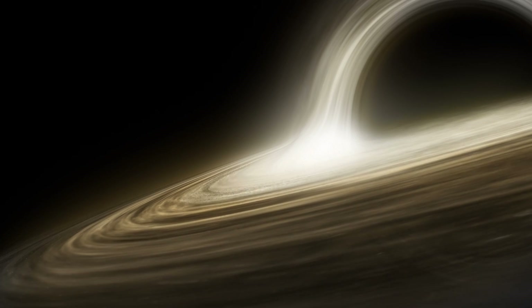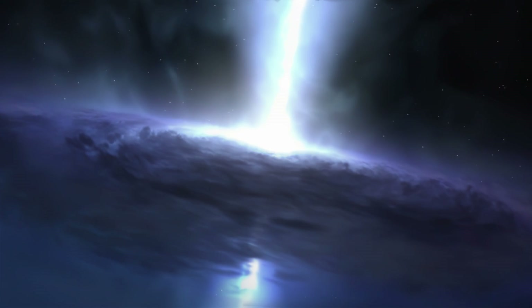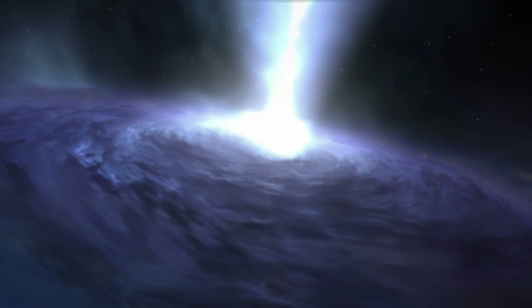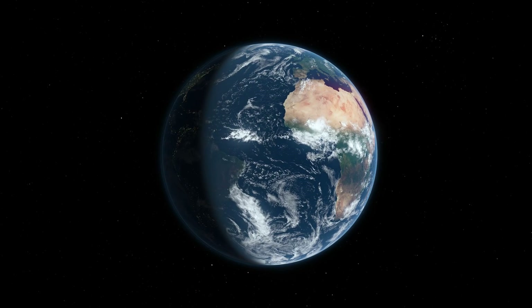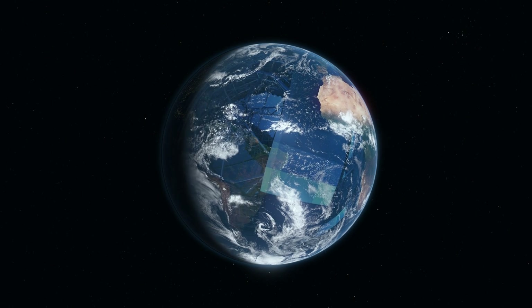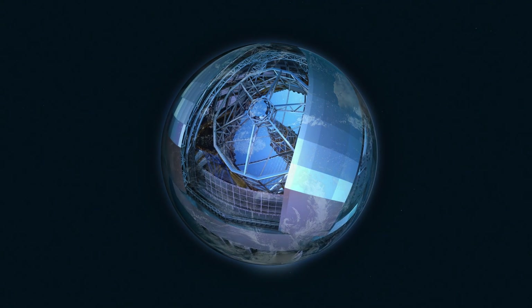The supermassive ones that are millions or even billions of times heavier than our Sun. Then we would be able to unveil some of the mysterious secrets these monsters hide. Except that when you do the maths, you find that to observe even the closest supermassive black holes, you'd need a telescope the size of the Earth — something beyond our wildest dreams.